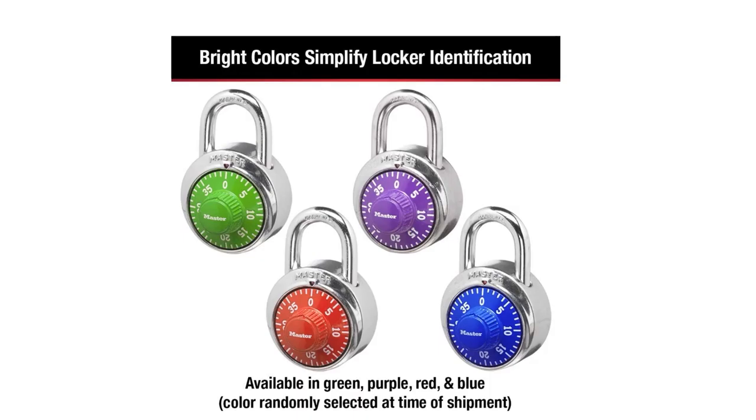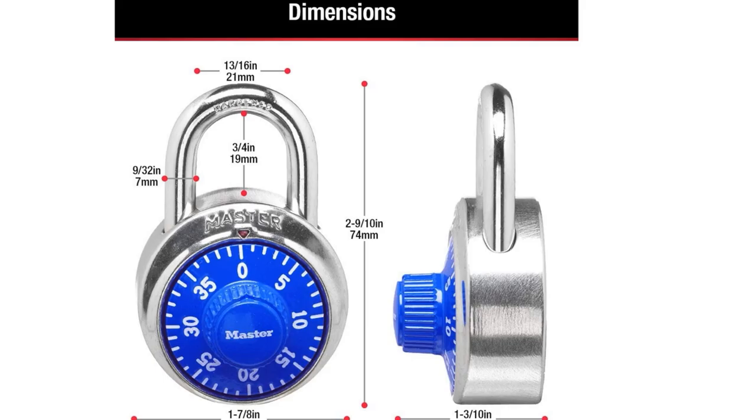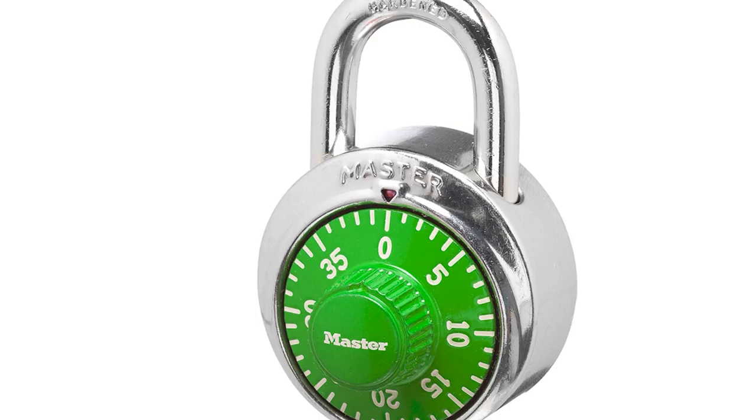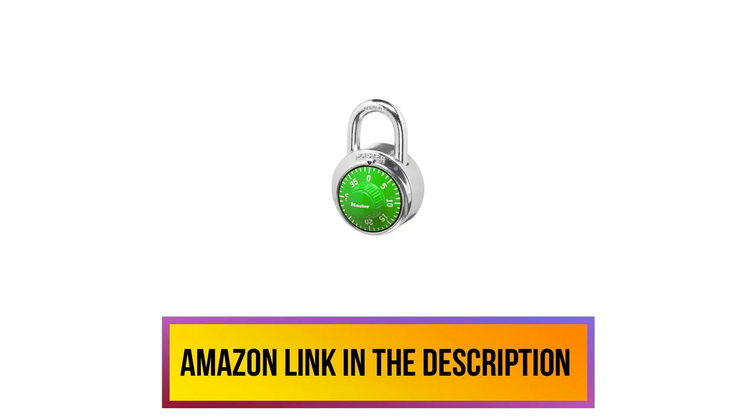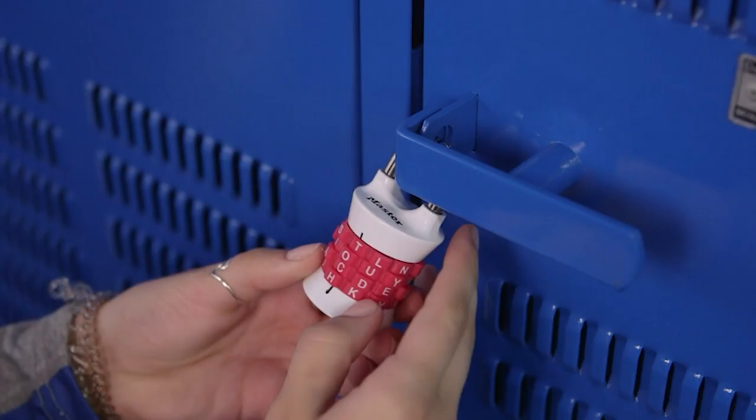In terms of the locking mechanism, it's fitted with a simple three-digit lock which is easy to set and remember. Available in three random color options — green, purple, or red — the bright colored dial also ensures that your locker can be instantly recognized. Master Lock also provides a limited lifetime warranty with your purchase. Here are some of the best trailer locks you may be interested in as well — check them out! If you like this product, please check out the Amazon link in the description below.